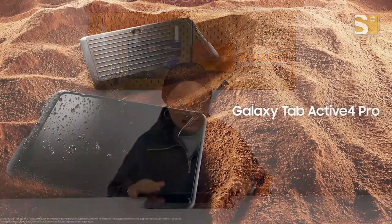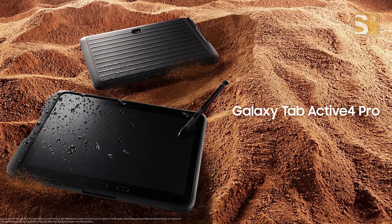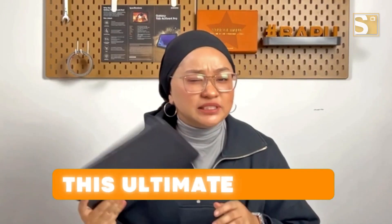Welcome to CINDAS TV. I am Fah and today I've got something exciting to share with you — the long-awaited Samsung Galaxy Tab Active 4 Pro, the ultimate rugged tablet designed for professionals on the go. This is the ultimate tablet for those who need a device that can handle the toughness of conditions, whether you are working in extreme environments or just enjoying outdoor activities. This tablet is sure to impress.